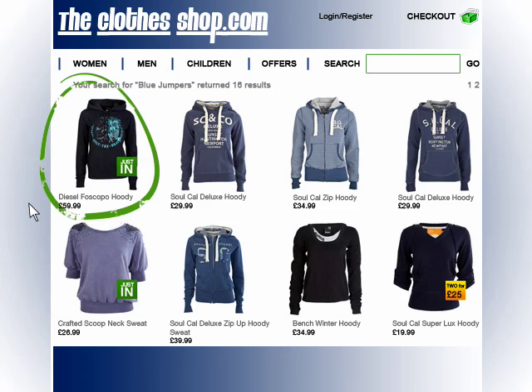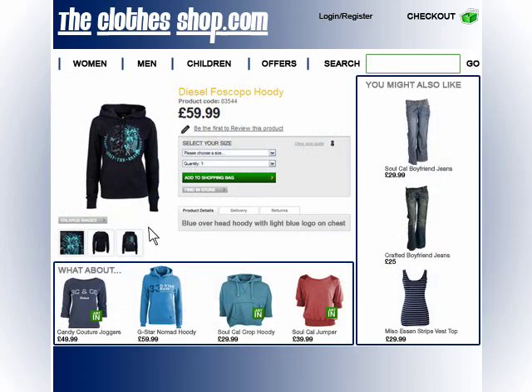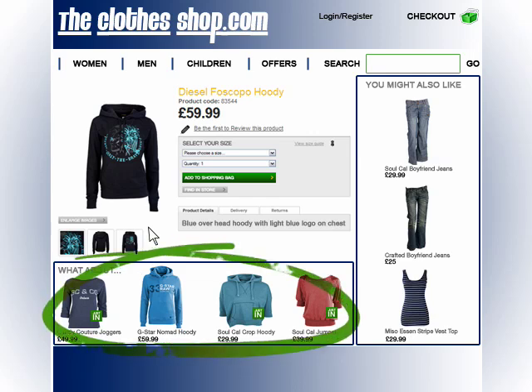For example, here in the top position is a blue Diesel hoodie priced at £60. From these initial products, Sue chooses the one that she's most interested in. There are more details about her chosen blue jumper, but there are also other recommended products chosen by Perius — similar to the blue jumper she's looking at, and based on our knowledge of her shopping behaviour, we calculate that these are also likely to be of interest to her.